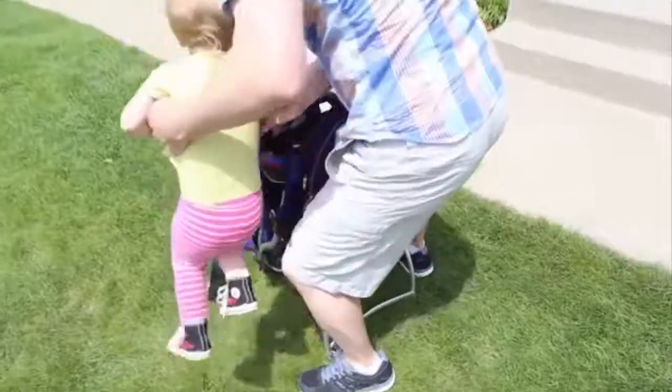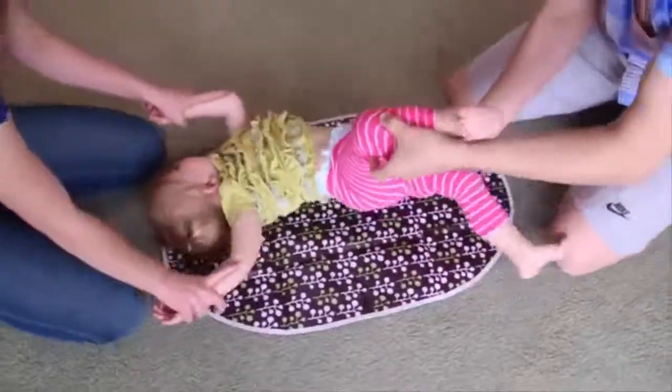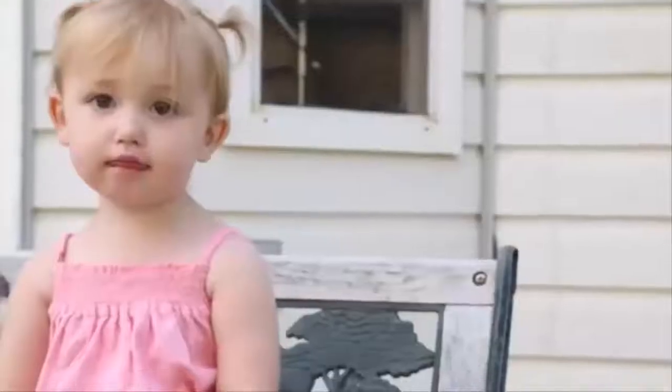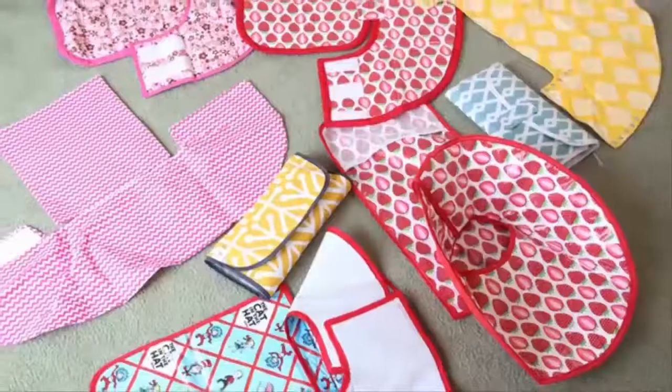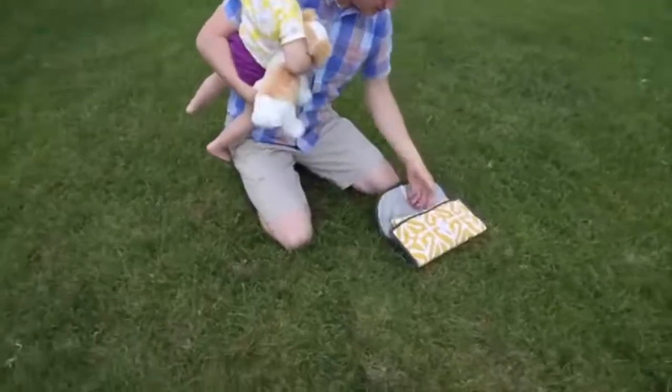As proud parents of four beautiful, busy kids, we've changed a lot of diapers over the years. If you've ever struggled keeping your child's hands out of the mess at changing time, you're not alone. After dozens of prototypes and a lot of trial and error, I'm excited to introduce you to the most simple and effective way to keep those little hands out of the diaper mess.